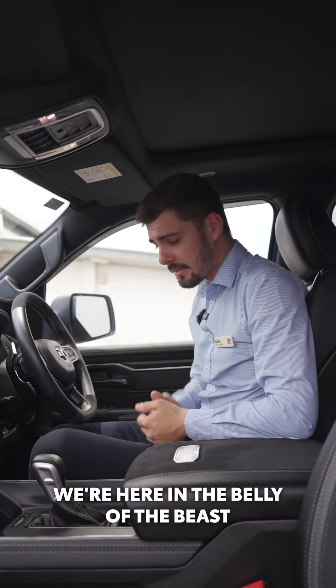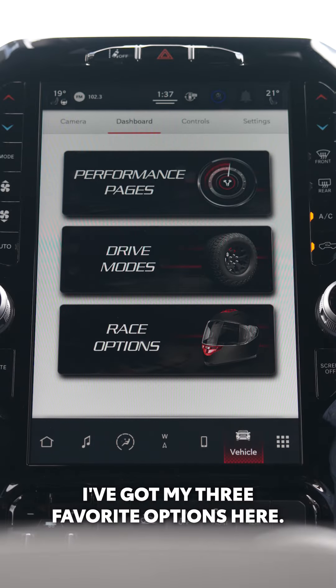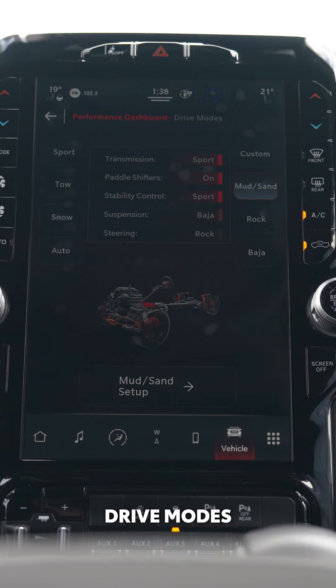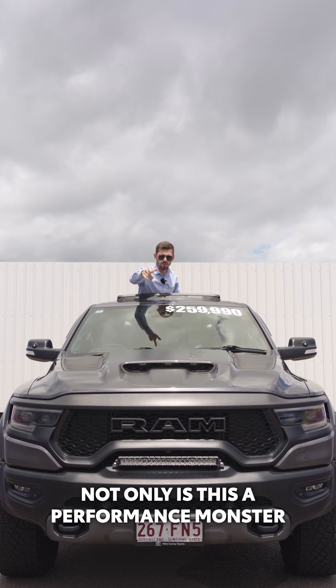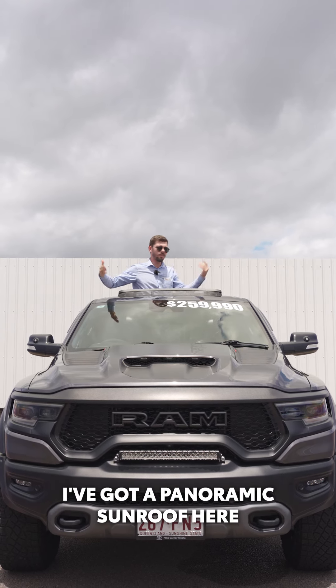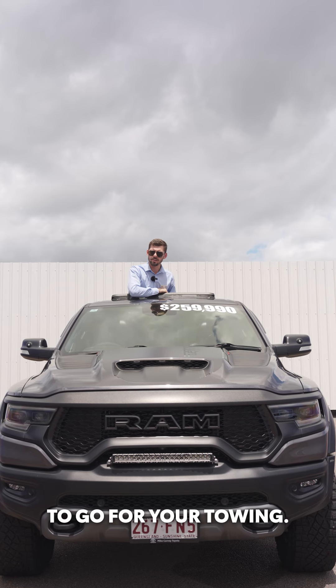We're here in the belly of the beast, number 127 build. Delving a little bit further into this, I've got my three favourite options here: performance pages, which has a built-in dyno; drive modes, which is completely customizable to your terrain; and race options, which will be launch control. Not only is this a performance monster with 702 horsepower at your disposal, I've got a panoramic sunroof here with a built-in self-fire system and brake controller electronically ready to go for your towing.